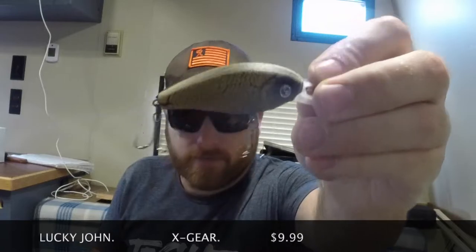Now from Lucky John we have the X Gear. This is a shallow diving crankbait, zero to two feet, floating. It has an awesome paint job — that is just awesome. It has extremely loud rattles and extremely sticky hooks. Very, very neat — three ounces.